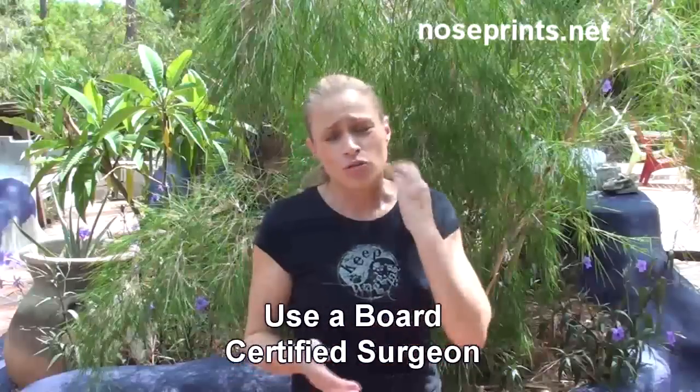A few things that I would recommend: first, always have a board certified surgeon do these types of surgeries on your dogs. I wouldn't use a general practitioner. They might love orthopedic surgery, but they're not board certified, so I would definitely go to a specialist. You're going to pay a little more, but it's well worth it in the long run.